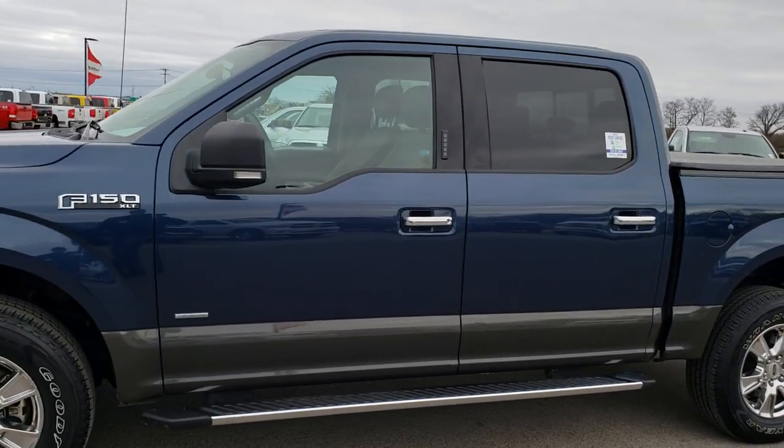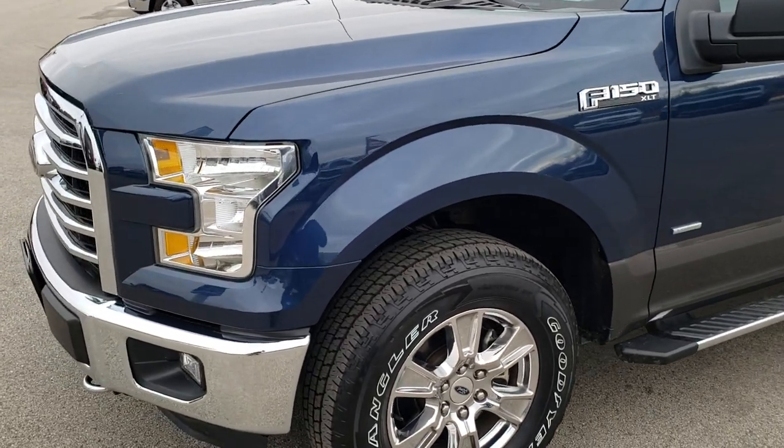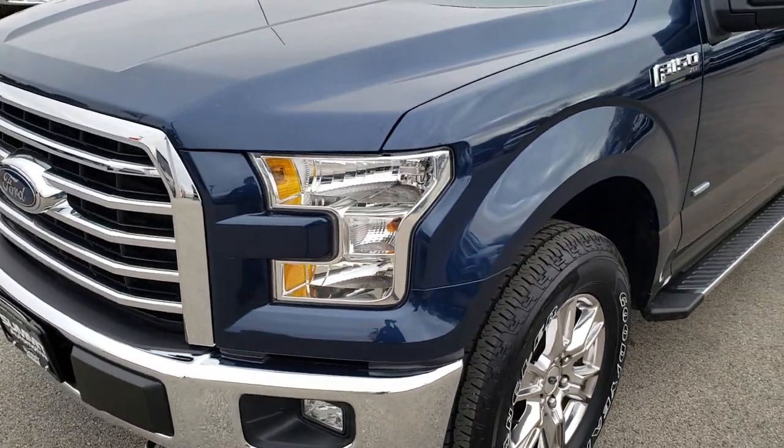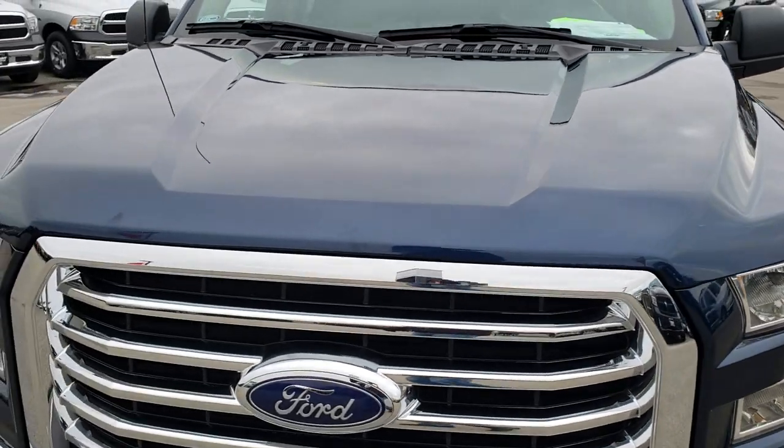This is stock number 8C90A. We are here at Summit Automotive in Fond du Lac, Wisconsin, your new and used half-ton truck headquarters. Remember, we are the guys with the trucks on 41.